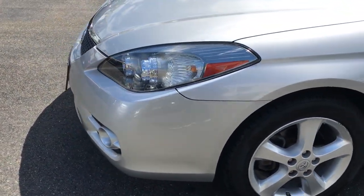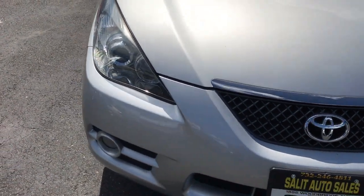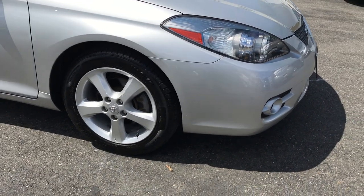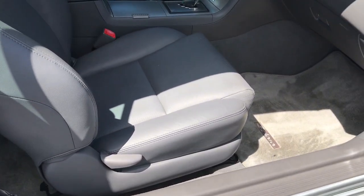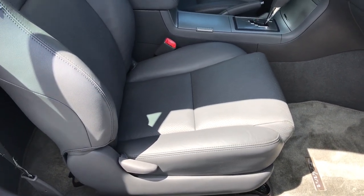I'm actually going to do just another little walk around to see. As far as I can see, there really is none, but we'll do another double take. The inside is as clean, if not better than the outside, and the outside is almost immaculate.